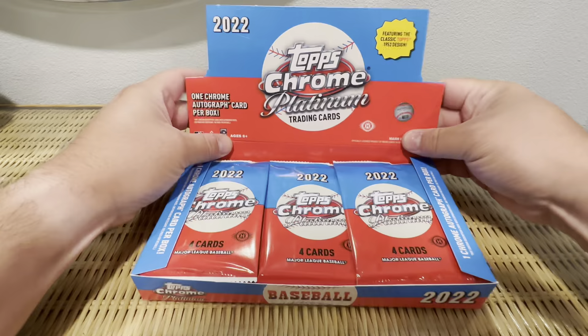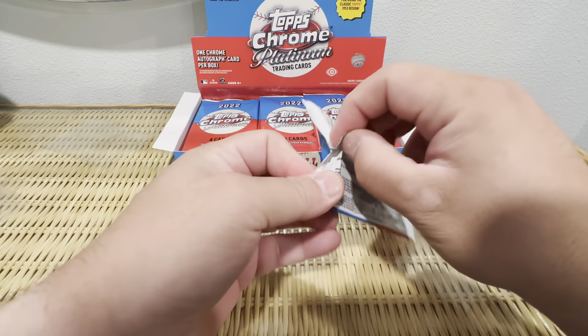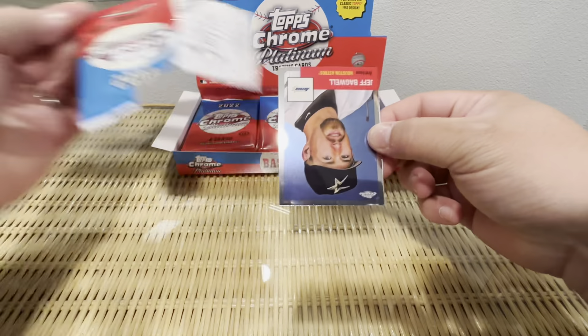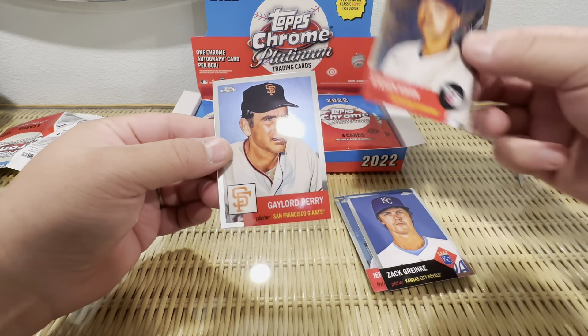It's a huge checklist. We'll probably get maybe three numbered cards and an auto — that's kind of what I'm expecting. But maybe we could hit a J-Rod or Bobby Witt. No Wander Franco please. Got Jeff Bagwell, Zack Green Key, and a nice Stephen Kwan rookie.